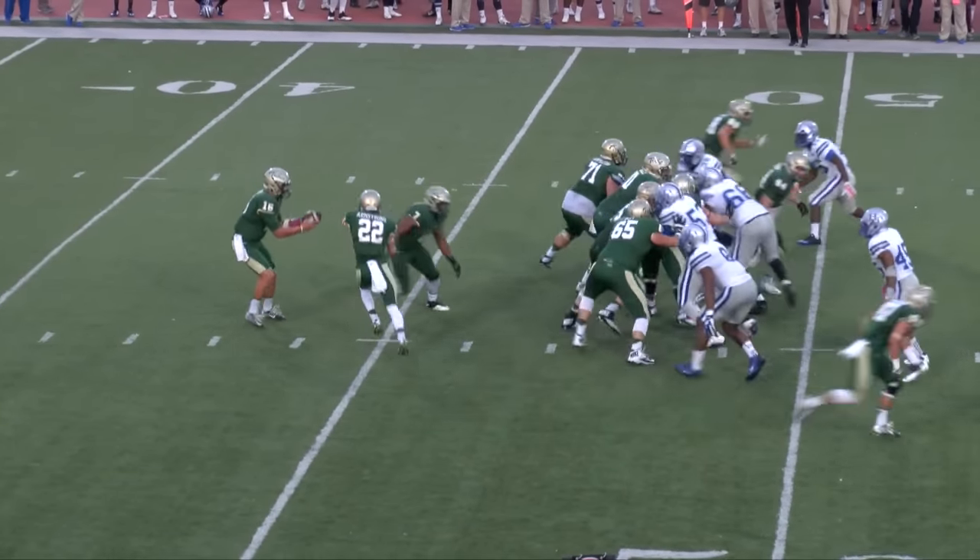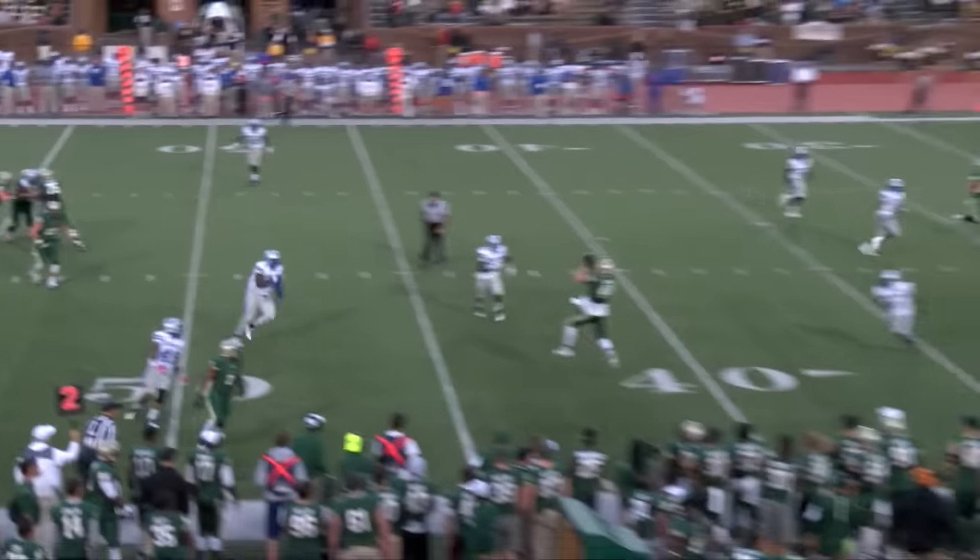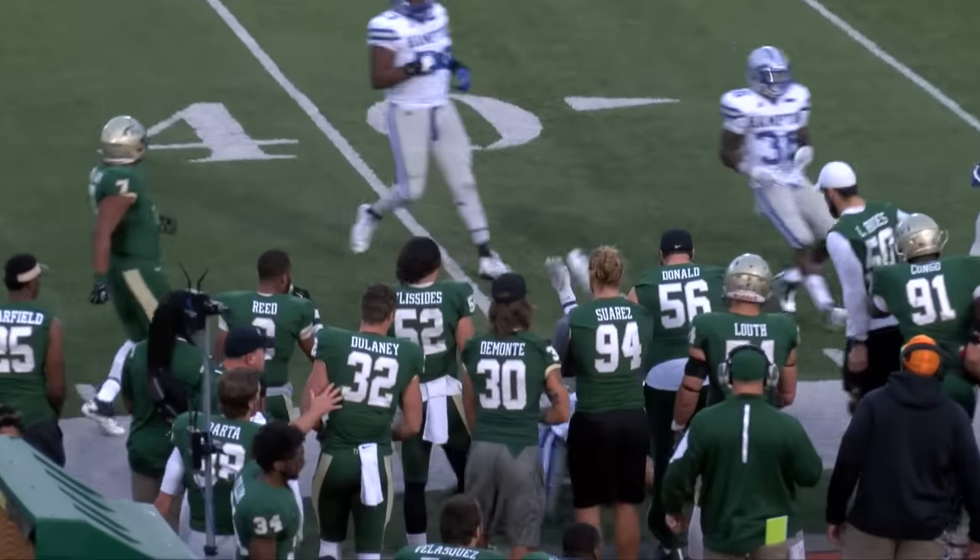Second down, eight. Quarterback Flewley throws it downfield, complete to Andrew Kaskin.